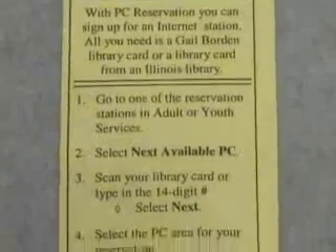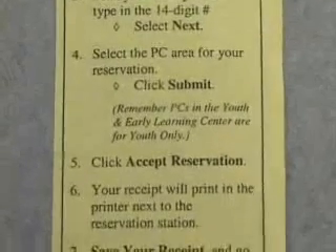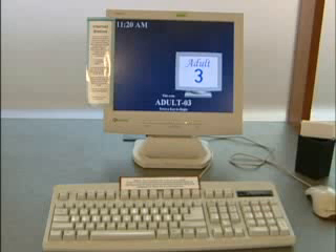Our first stop this time at the Gale Borden Library helps introduce a new program involving personal computers and how you can have access to them. PC Reservation is a software management tool used to monitor and manage time on our Internet computer stations on the second floor and youth areas of the library.